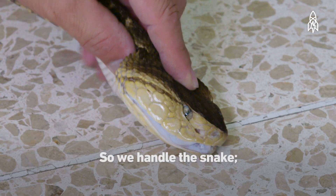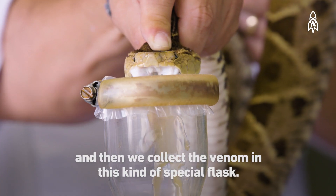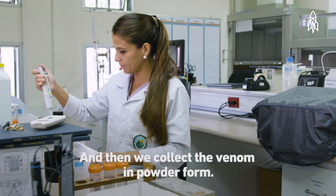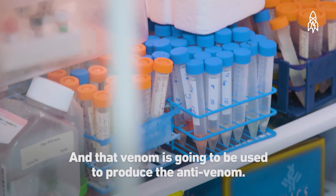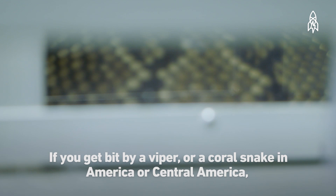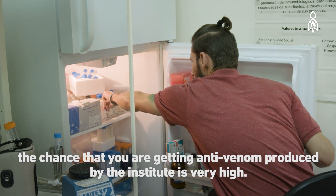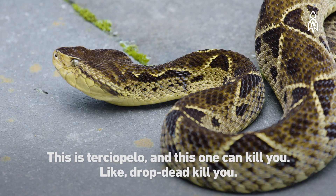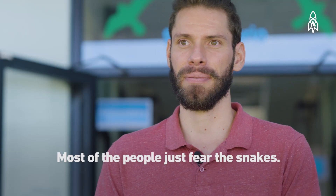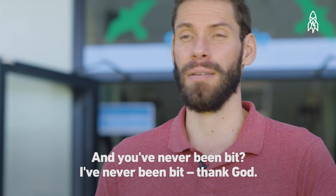We handle the snake, apply massaging to the muscles of the head, then collect the venom in a special flask. We process the venom, freeze-dry it, and collect it in powder form — that venom is then used to produce the anti-venom. If you get bit by a viper or coral snake in America or Central America, the chances you're getting anti-venom produced by this institute are very high. Most people fear snakes — I'm not afraid, but I have respect for them. And I've never been bitten, thank God.